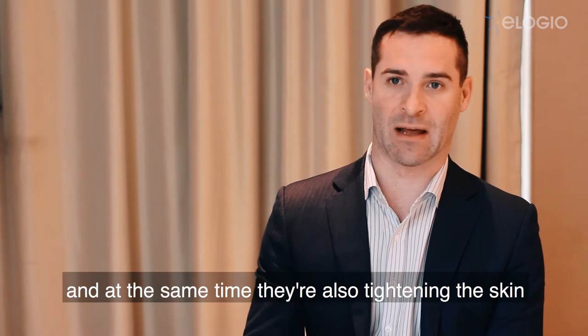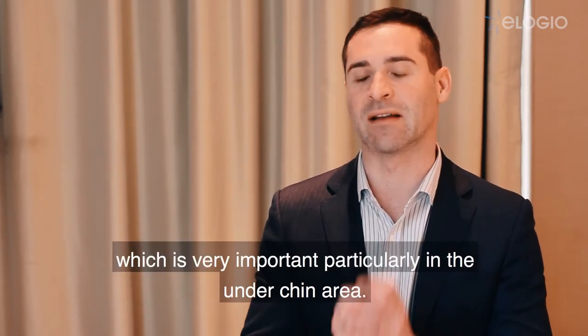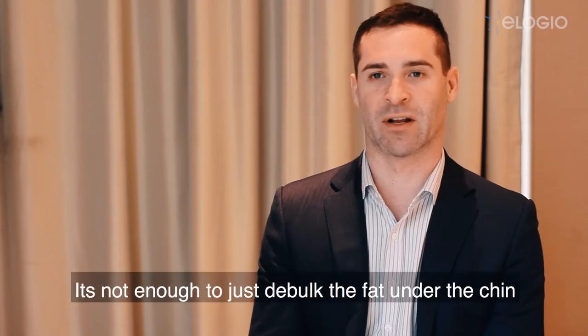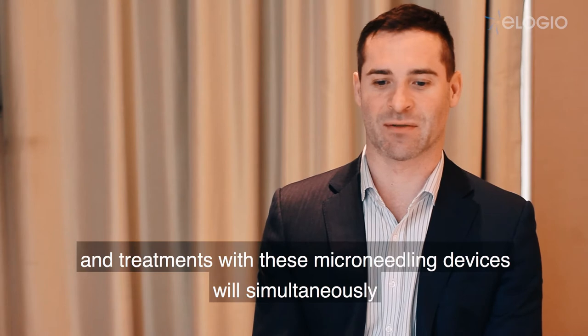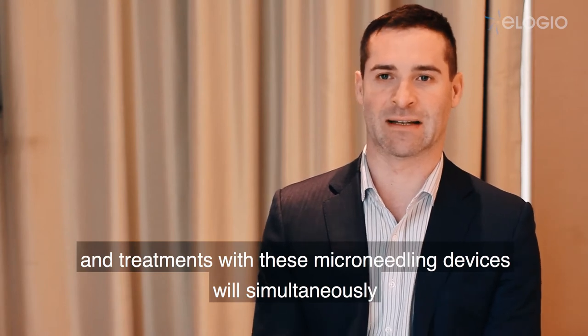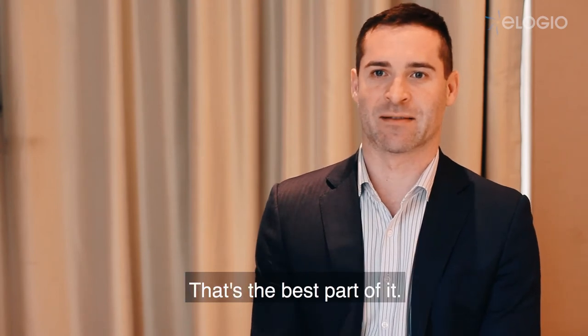The jowls and the under-chin fat — they can fulgrade and actually destroy that fat safely without burning the skin, and at the same time they're also tightening the skin, which is very important particularly in the under-chin area. It's not enough to just debulk the fat under the chin; you need to tighten the skin as well. Treatments with these micro-needling devices will simultaneously melt the fat and tighten the skin — that's the best part of it.